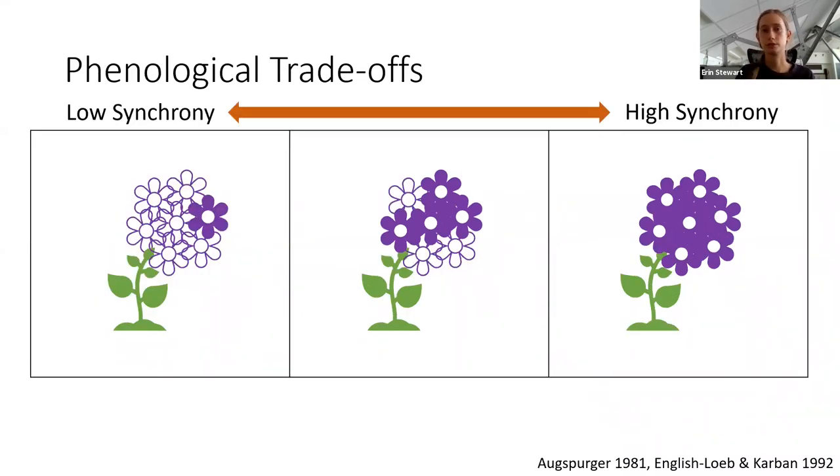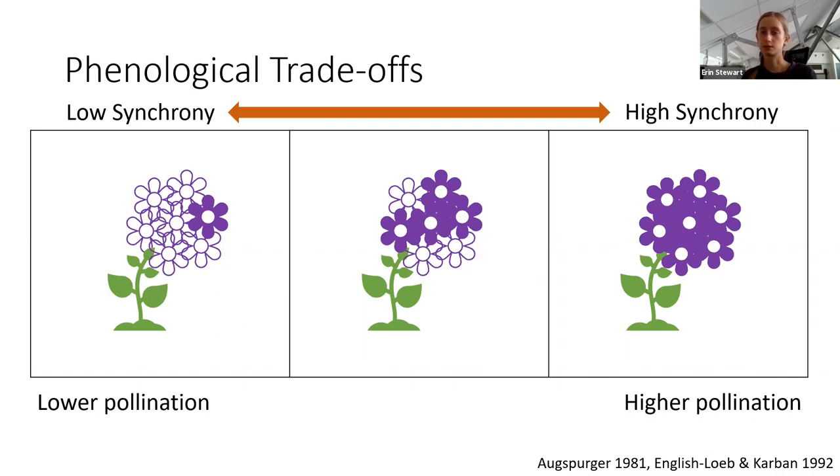So what are the implications of flowering synchronously or asynchronously at the individual level? One implication concerns pollination. It's fairly well established that pollinators are more attracted to larger and more visible floral displays. A plant blooming more synchronously has a larger, more visible display and therefore is more attractive to pollinators. In addition, pollinators are able to pollinate more efficiently because they have less distance to move between individual flowers. Flowers blooming more asynchronously might be less attractive to pollinators and be pollinated less efficiently. This would seem to select for a high degree of flowering synchrony, but this isn't always the case because other factors can counteract the pressures of pollination.